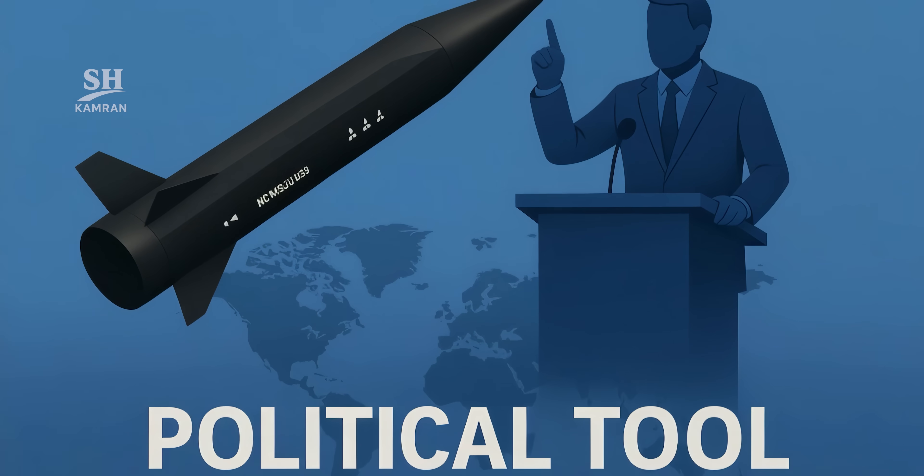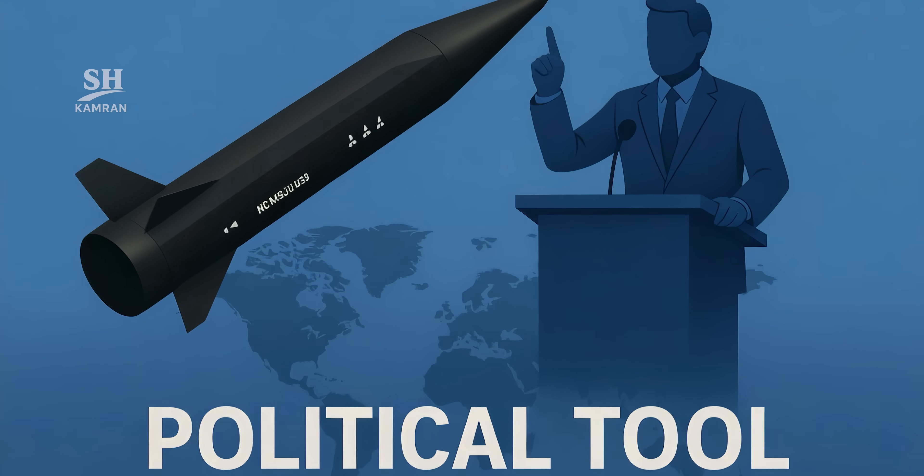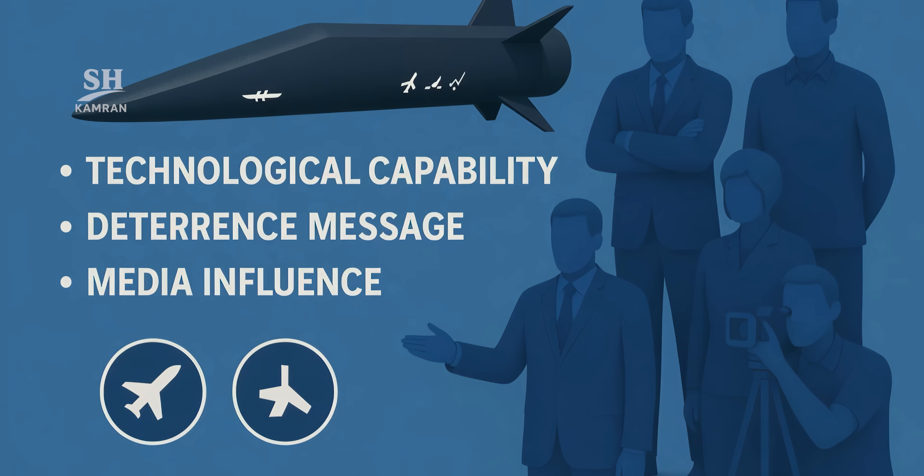At the strategic level, Fatah is more than just a weapon. It's a political tool for showcasing technological power, broadcasting deterrence, and shaping media narratives. These three aspects together make Fatah a multi-dimensional weapon.